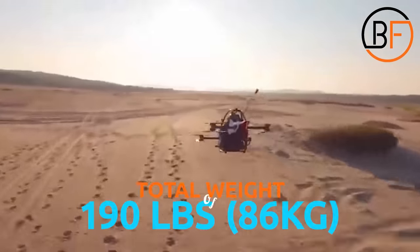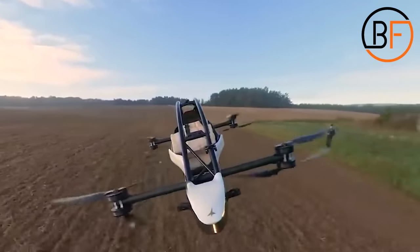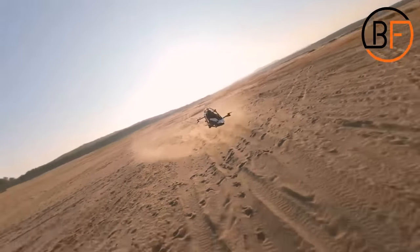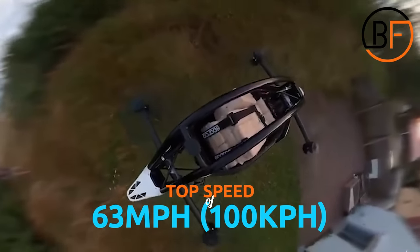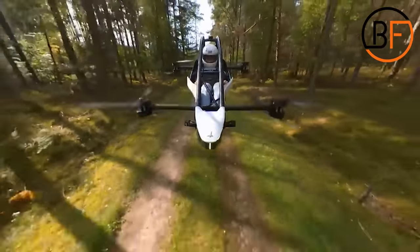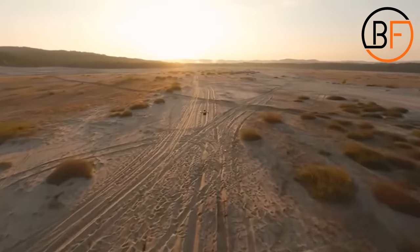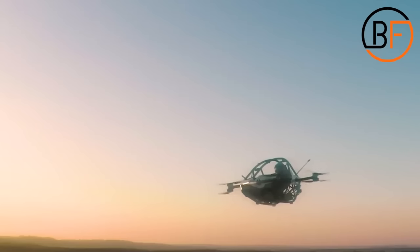The aircraft has a total weight of 86 kilograms, which is the equivalent of 190 pounds, and it can support a 200-pound, 95-kilogram adult. The company claims that the aircraft could fly for about 20 minutes without needing a recharge, and the top speed is about 63 miles per hour, the same as 100 kilometers per hour. It has a three-axis joystick combined with a throttle lever, and high-tech lidar sensors will allow the pilot to avoid obstacles with ease when inside the Jetson 1.